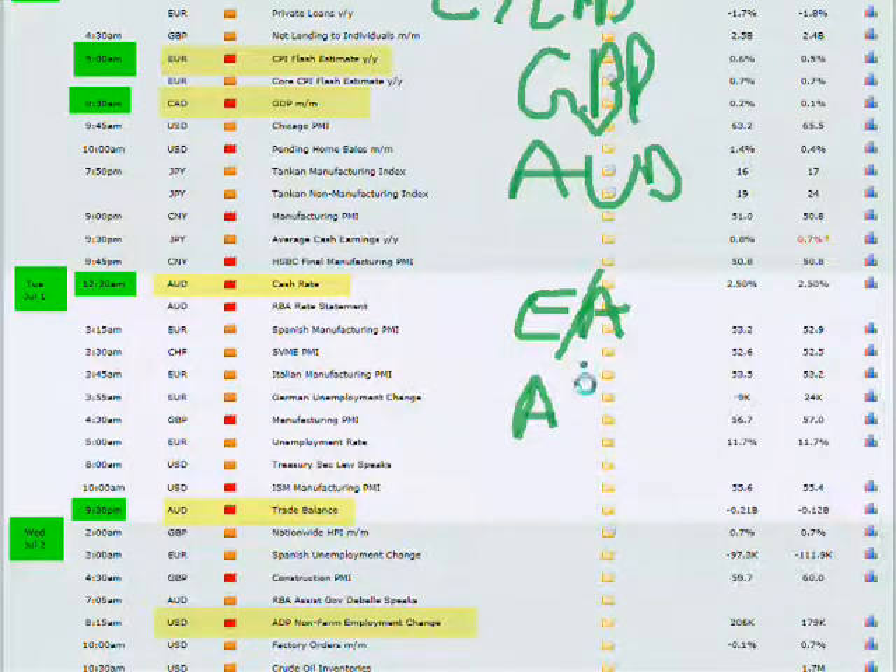Also, the Australian dollar — with the negative news from last week and negative GDP numbers on the dollar — if the Australian got positive news this could really move as well, with all the news coming out on the Australian dollar.